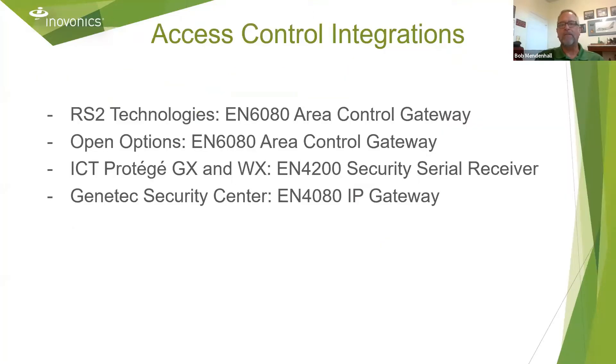These are some of our access control integrations: RS2 Technologies, Open Options, the ICT Protege GX NWX, and the Genetech Security Center. You'll see several part numbers here for area control gateways, serial receivers, and IP gateways, and we'll get into a little bit more detail on some of those on future slides.